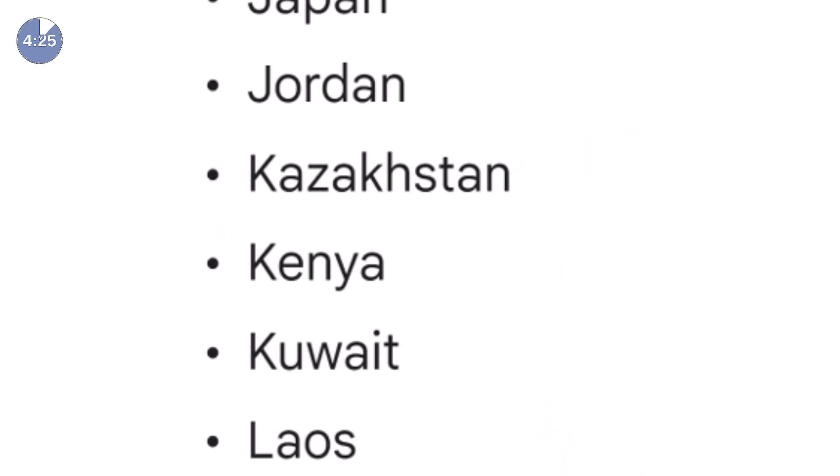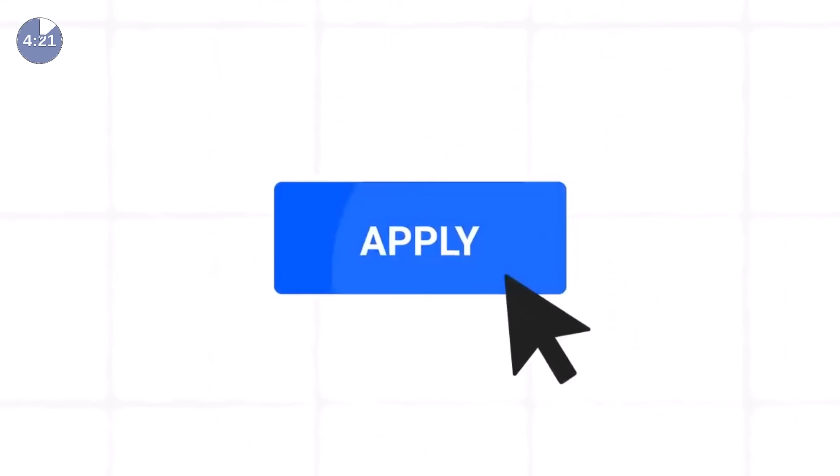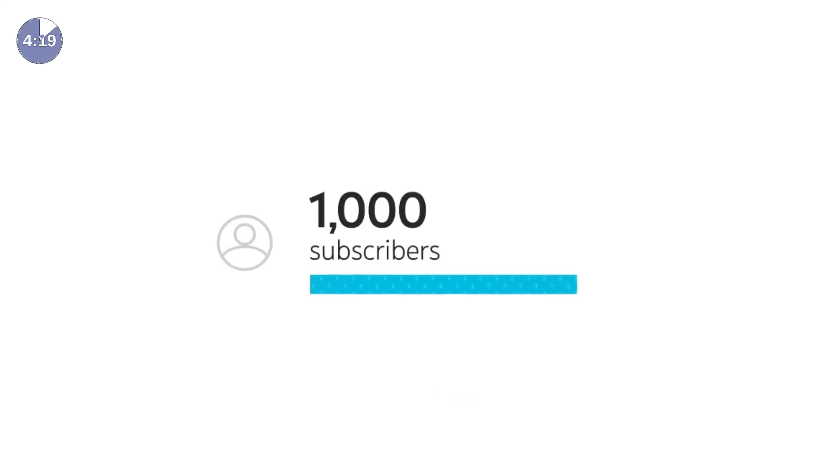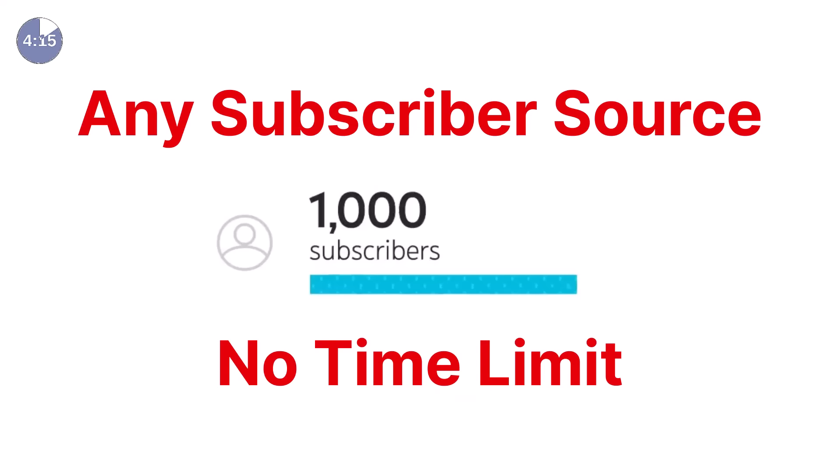You need to reside in one of the following countries — slow down or pause the video if you need to check if you're on the list. As for channel requirements, you will need 1,000 subscribers. It doesn't matter where they come from or how long it takes — just get your 1K.